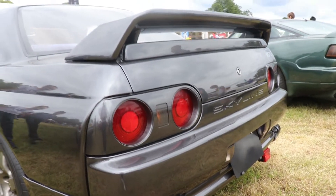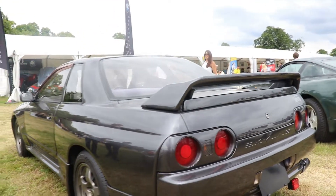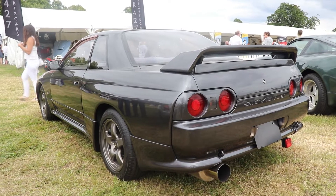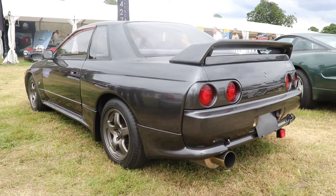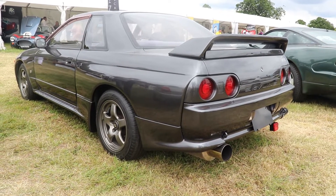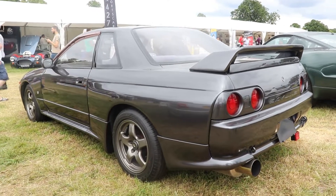The car here today is the 1989 Nissan Skyline GT-R Nismo. They were all built in 1990, except the very early six cars which were built in 1989. And as we said before, just 560 were built.